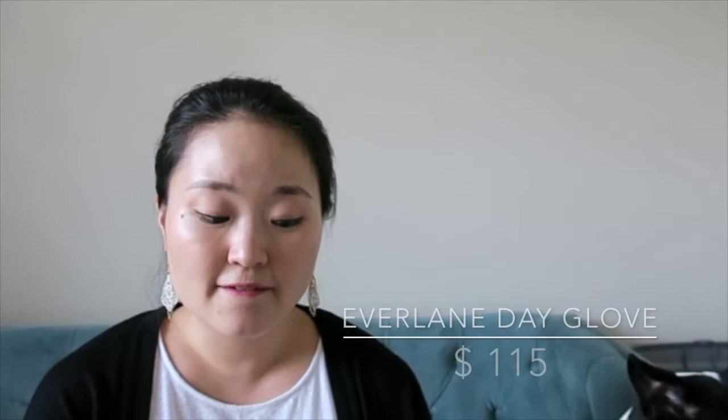These shoes currently retail for $115 and for a pair of leather shoes that's priced really well, especially compared to the Rothy's loafers. For that price I think these are built really, really well. Let's talk about quality.